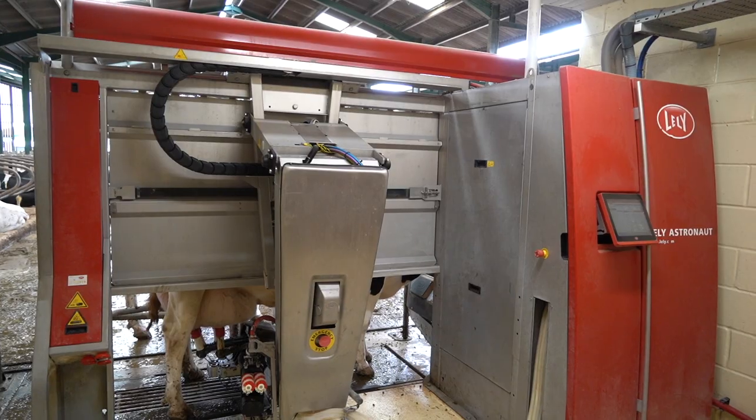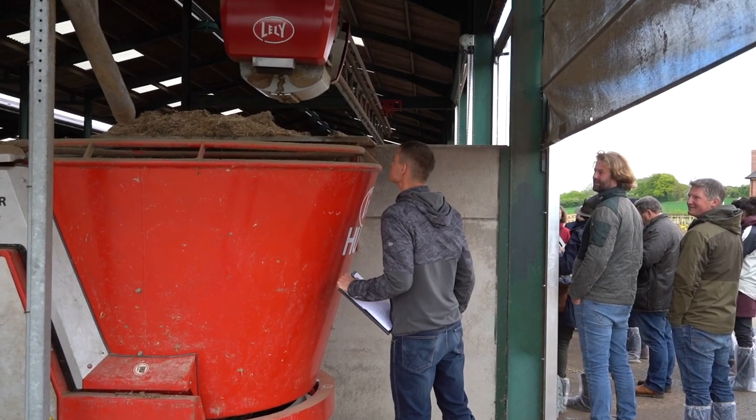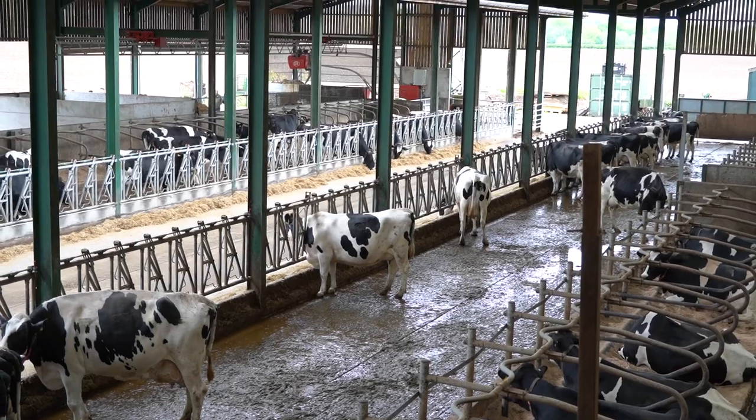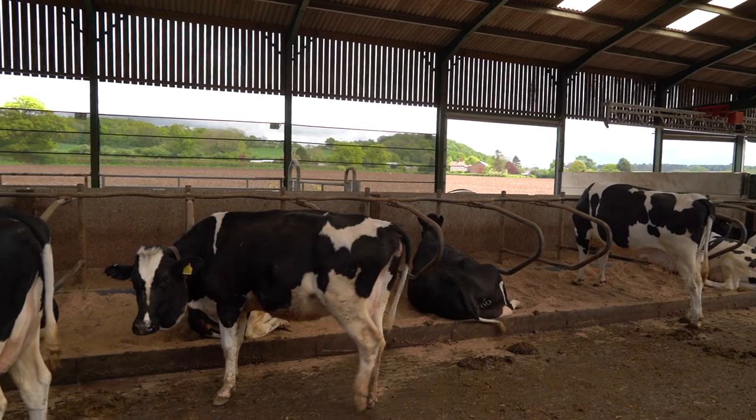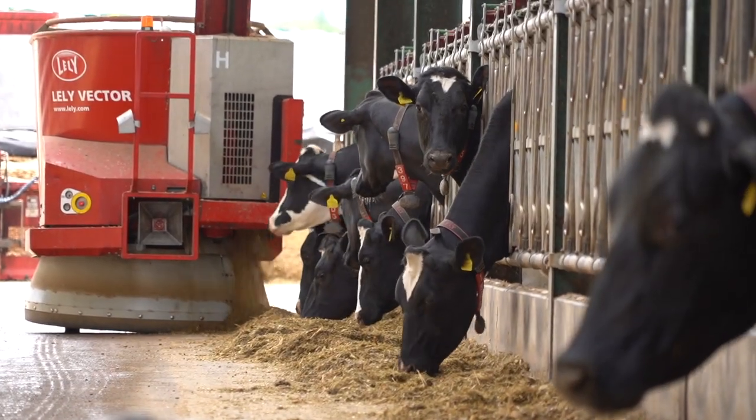We're milking about 180 Holstein cows on three Lely robots with an automatic Lely feeding system as well. We rear all of our own replacements, with our breeding policy being that we heavily select with sex semen, and the rest of the cows are bred to Belgian Blue, which we then either rear or sell at market.